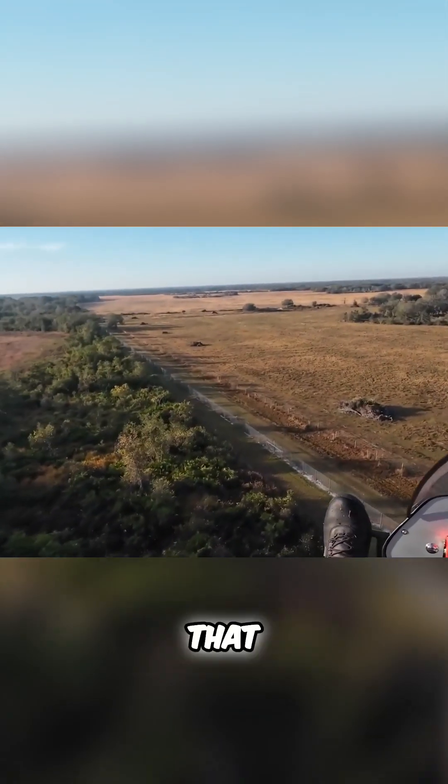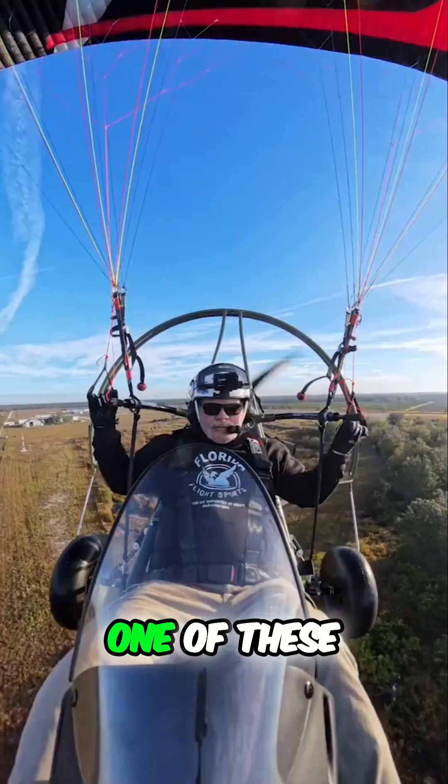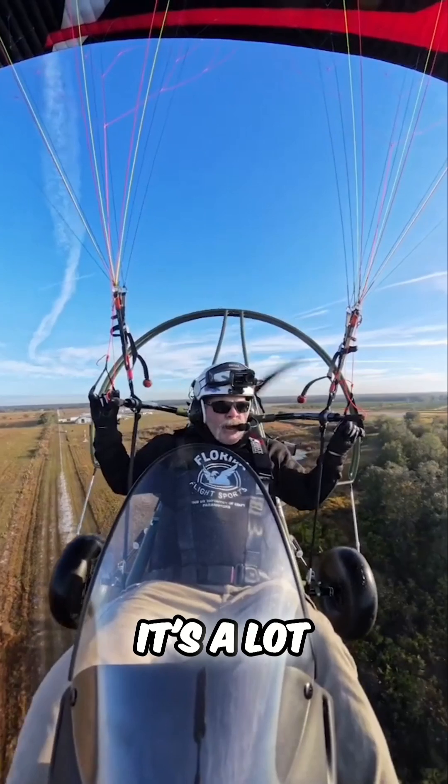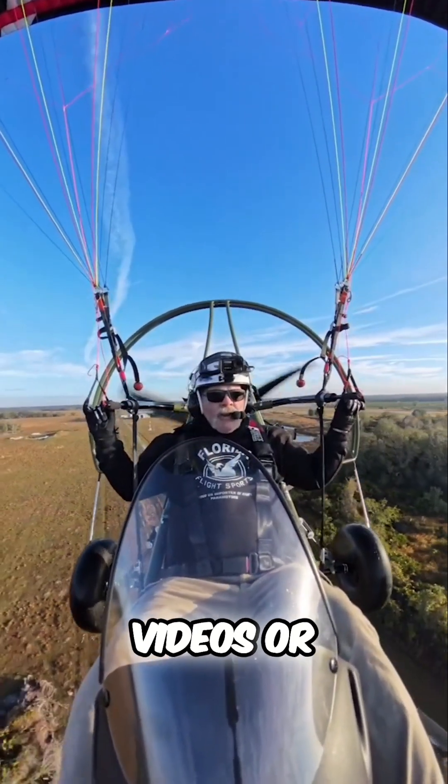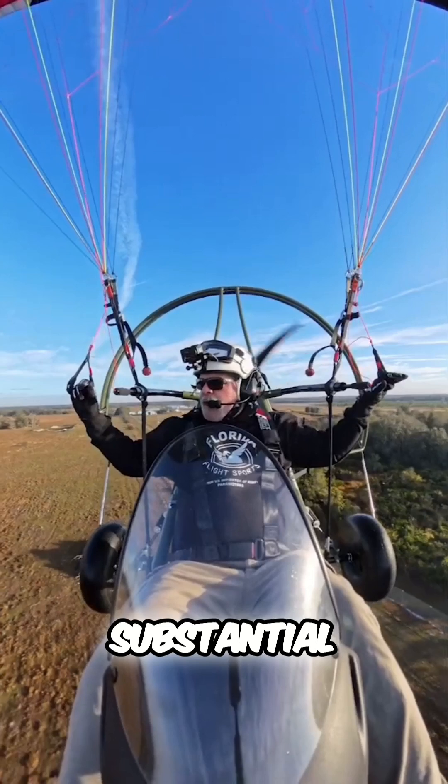My buddy, that Canadian guy, flies one of these. I tell you, it's a lot bigger in person than it looks on videos or in pictures. It's a substantial machine.